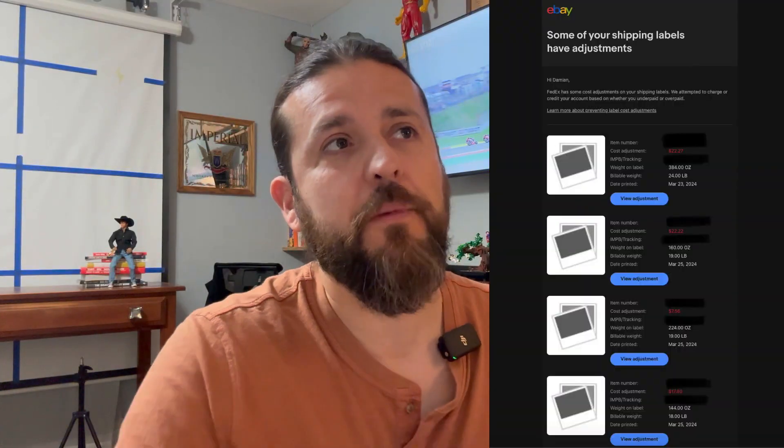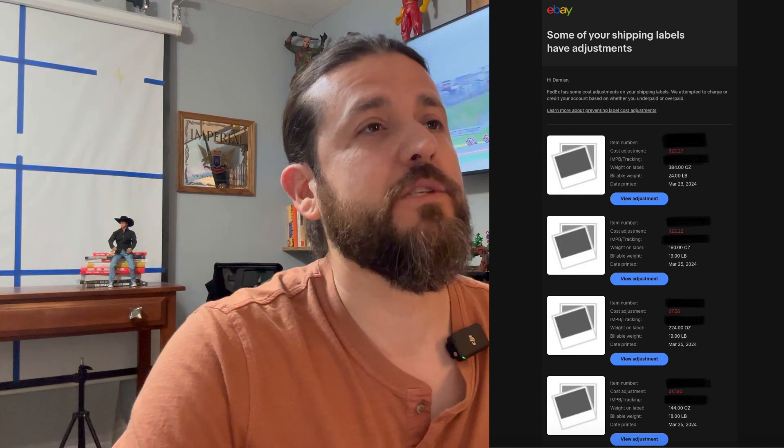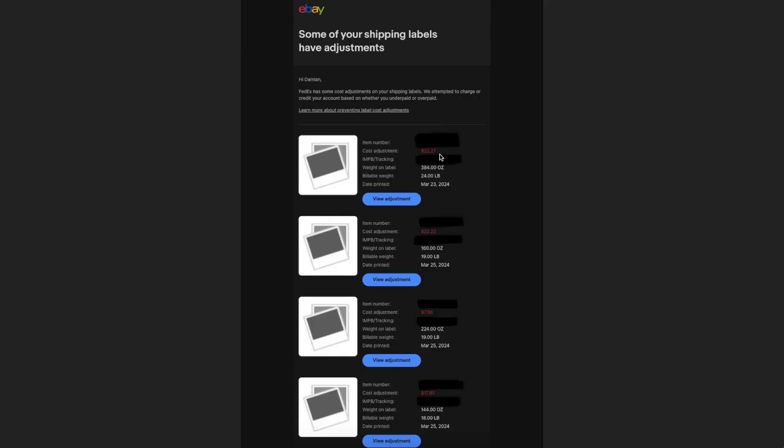I blanked out some information because I don't like to give out information about my customers, but here it is. Some of your shipping labels have adjustments: $22.27 charge, $22.22 charge, $7.56 charge, $17.80 charge — this is on top of what I had already paid for the labels, totaling $69.85.